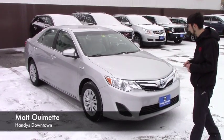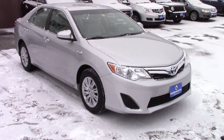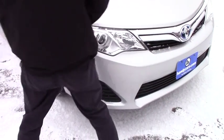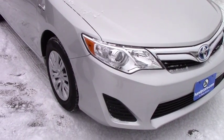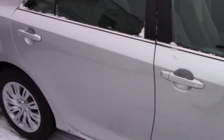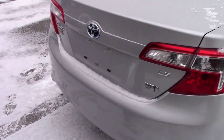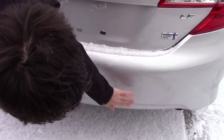Going over some of the features — it is an LE, so it's a lower model, but being a hybrid you can tell from the blue Toyota symbol. It has that 2012 body style with a fairly aggressive front grille. Coming to the side you're going to have steel rims and wheel covers.